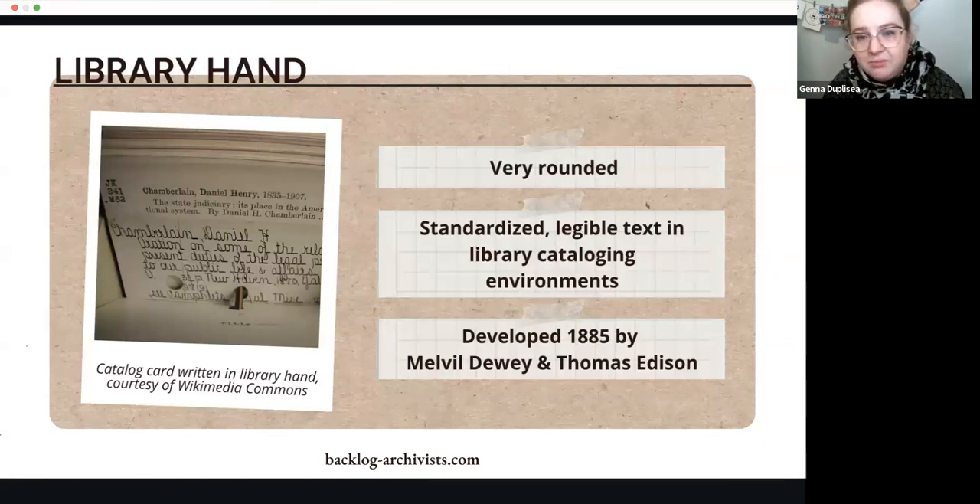You might not see this much in archives, but Library Hand was developed by Melvil Dewey — of the Dewey Decimal System — and Thomas Edison. It's very rounded and very straight at the same time. It was developed specifically for catalog cards, so the idea is that you're going to have really legible catalog cards. If you're doing research at an Athenaeum that still has a working card catalog, you might see it. The development of this hand shows how much people were thinking about the uses of different styles of handwriting and how they could make styles work best to meet their goals.